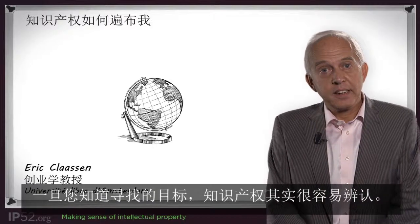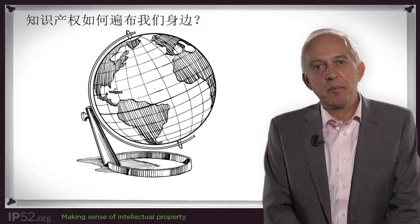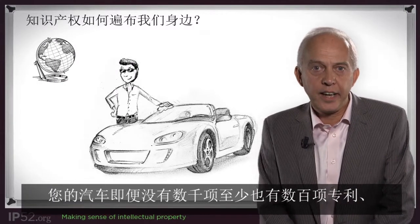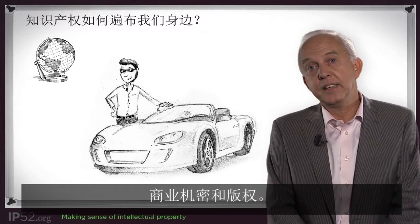Intellectual property is easily recognizable once you know what to look for. An easy example of course is your car. Your car has hundreds if not thousands of patents, trade secrets, and copyrights in it.